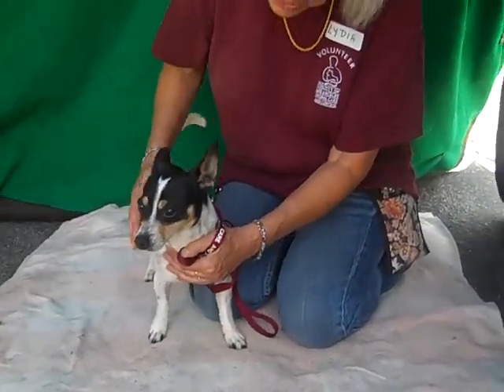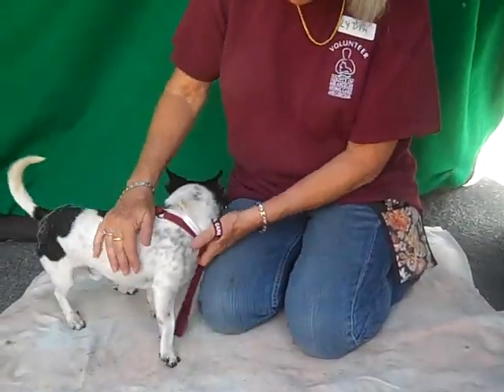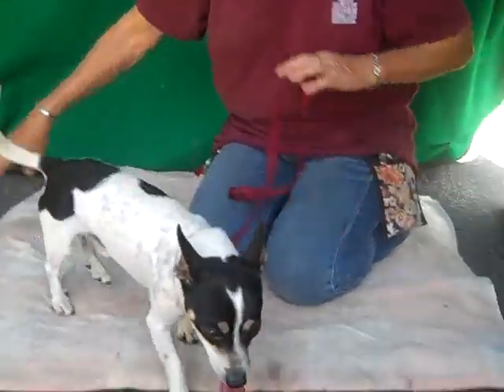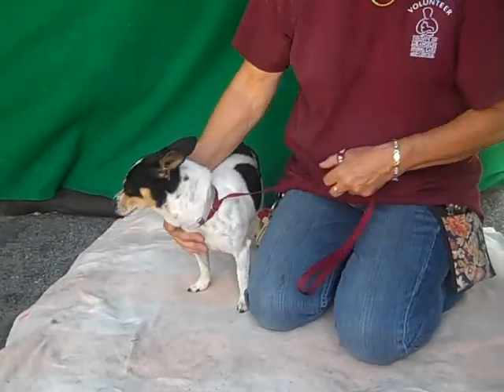Yes, sweetie, you are. Well, he only weighs eight pounds — he's a little guy. So this is going to be a great lap dog for you. A purse dog, lap dog, whatever — take him wherever you want to go. Take him on the plane, travel. He's a traveling companion.